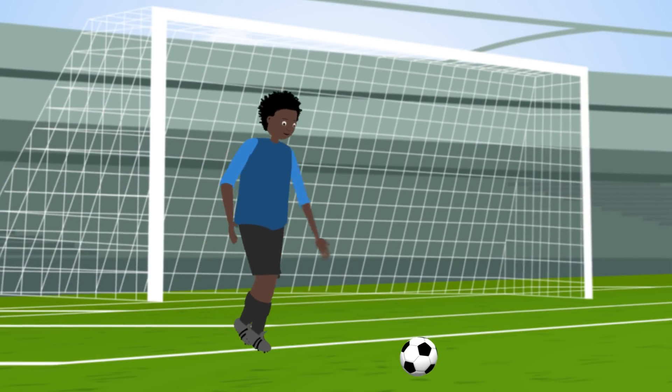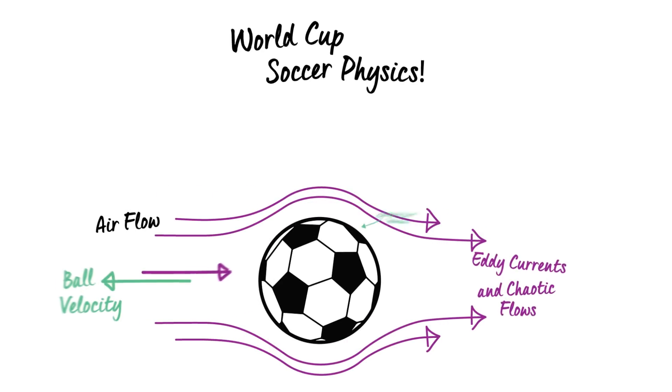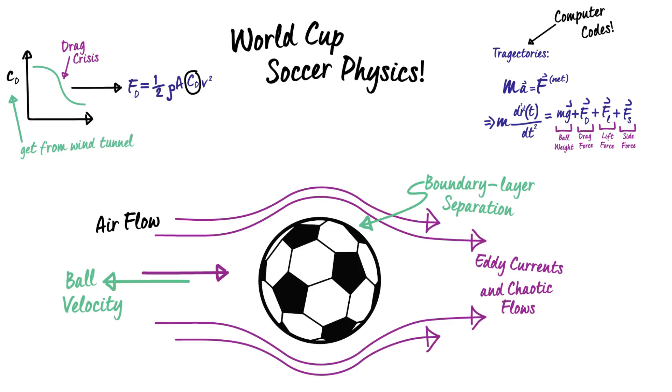Winning or losing the World Cup has a lot to do with talent and grit, but it also depends on unseen forces. When a player sends the ball soaring through the air, the ball's flight is governed by the laws of physics.